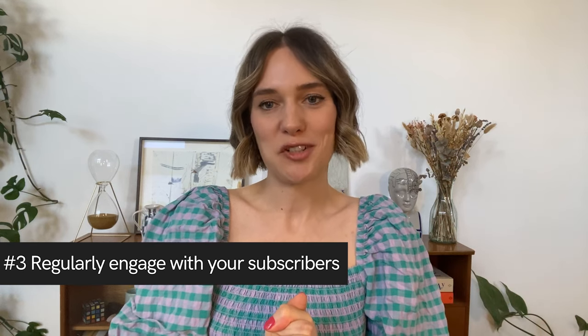Now this last tip may be obvious to some of you, but it's absolutely key in turning your email list into buyers in your art business. Number three: regularly engage with your subscribers.